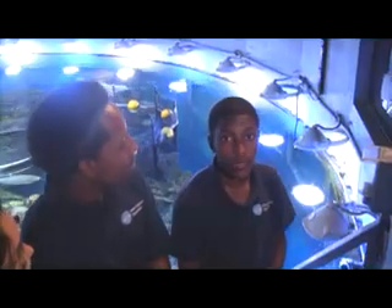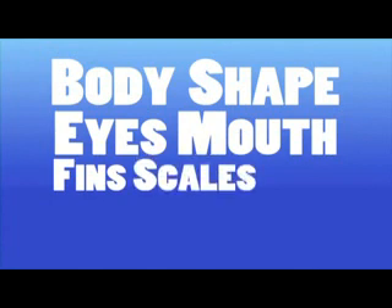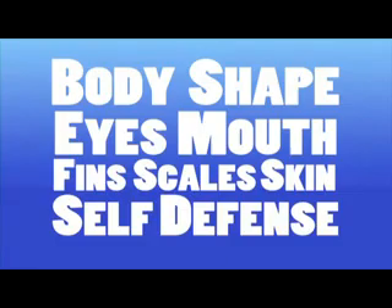Here are some questions to keep in mind: What kind of body shape does your fish have? What kind of eyes and mouth do you want your fish to have? What do you want the fins, scales, or skin to look like? And how will your fish defend itself? Thanks for playing Fishworks with us. Be creative — use what you learned here, use your imagination, and have fun. Stay wild today!